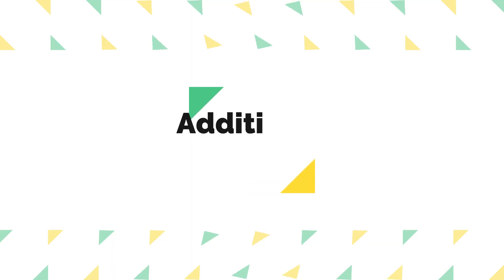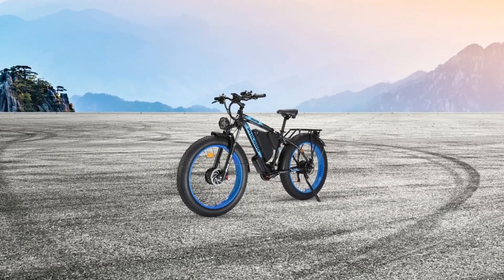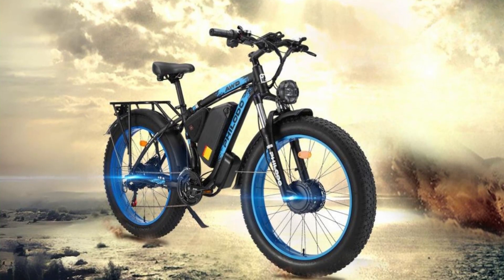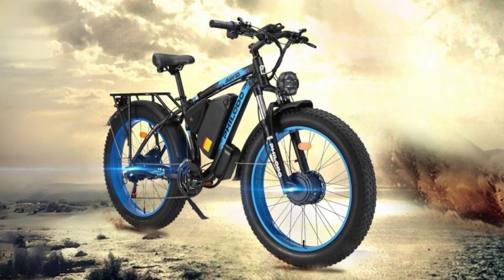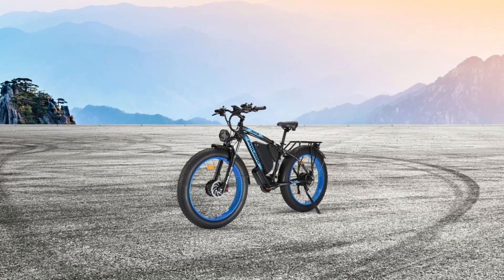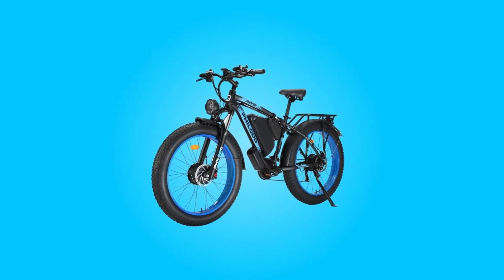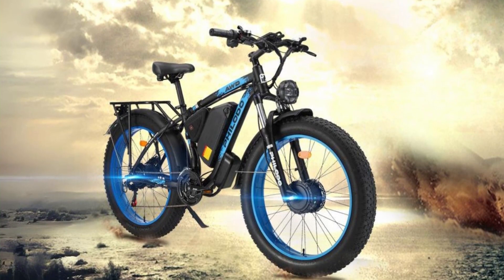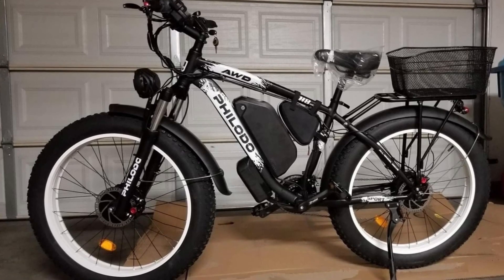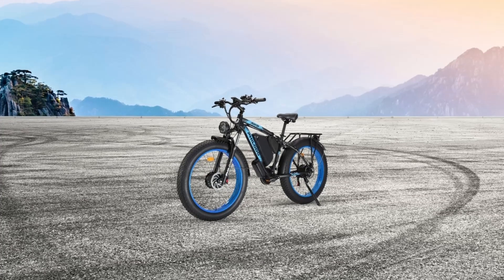Number six, additional features. This electric bike comes with a range of additional features that enhance your riding experience. It features full cover fenders for both tires to keep dirt off your clothes and a rear rack with a 330-pound capacity, allowing you to carry supplies for your journey. The integrated tail light ensures safe nighttime riding, while the high-luminance headlight illuminates your path. The smart LCD display provides essential information such as speed, assist level, battery indicator, and mileage, making it easy to monitor your ride. The adjustable seat accommodates riders of different heights, and the mobile phone holder with a USB port allows you to use your phone while riding without worrying about battery life.